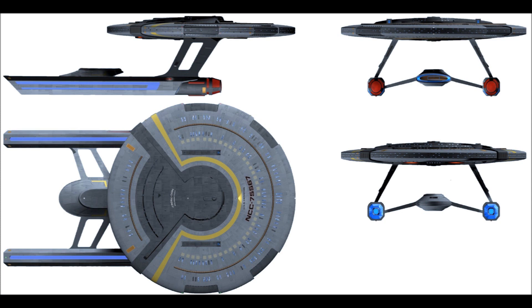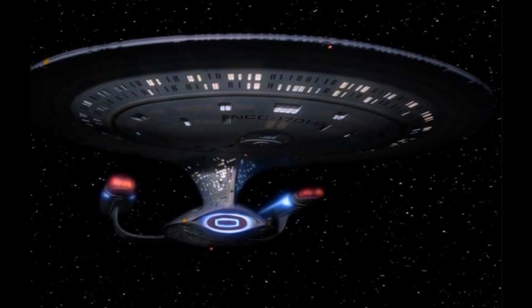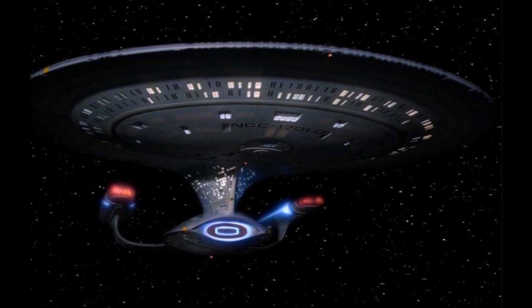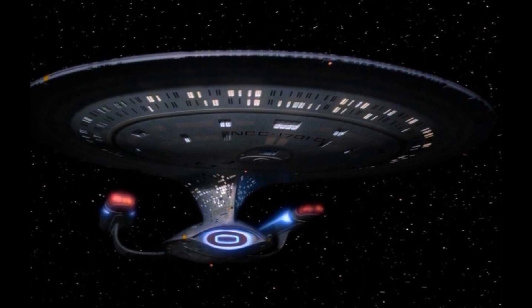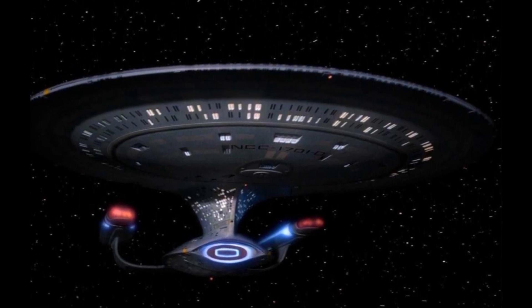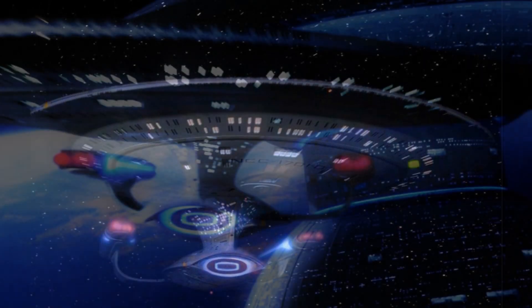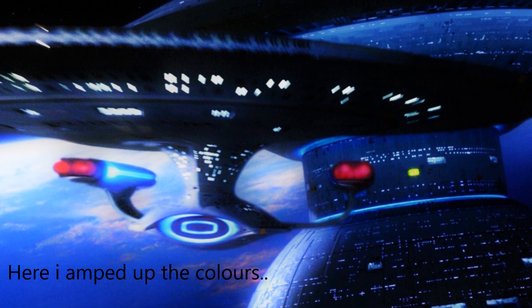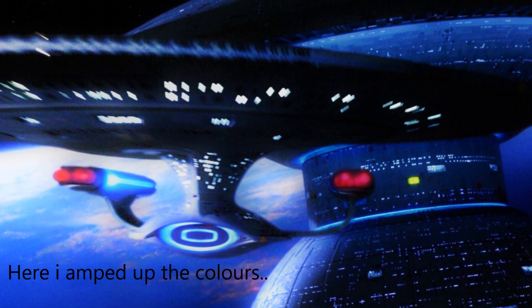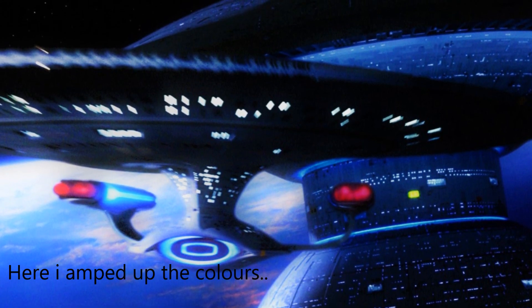One of the big things that TNG brought in was a big use of colour. We associate it now more with the blue and red of the nacelles, the steel grey of the Enterprise, the highlights of the nacelles, and the glow of the deflector dish, though that's not quite as colossal as it will later become. The TNG deflector dish is actually dialed back in its glowiness — it more corresponds to the motion picture deflector dish, which makes some sense.